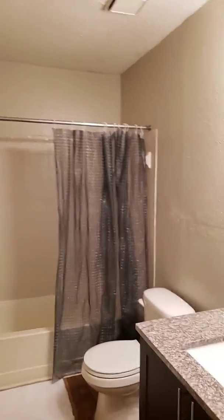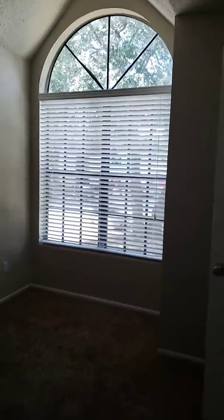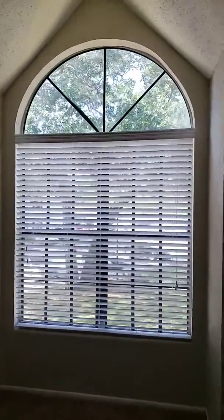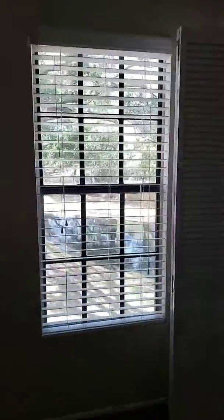Bathroom, second bathroom. And then, last but not least, our bedrooms. Beautiful window again, beautiful ceilings, nice walk-in closet. And last but not least, our third bedroom — beautiful view as well, and our closet.